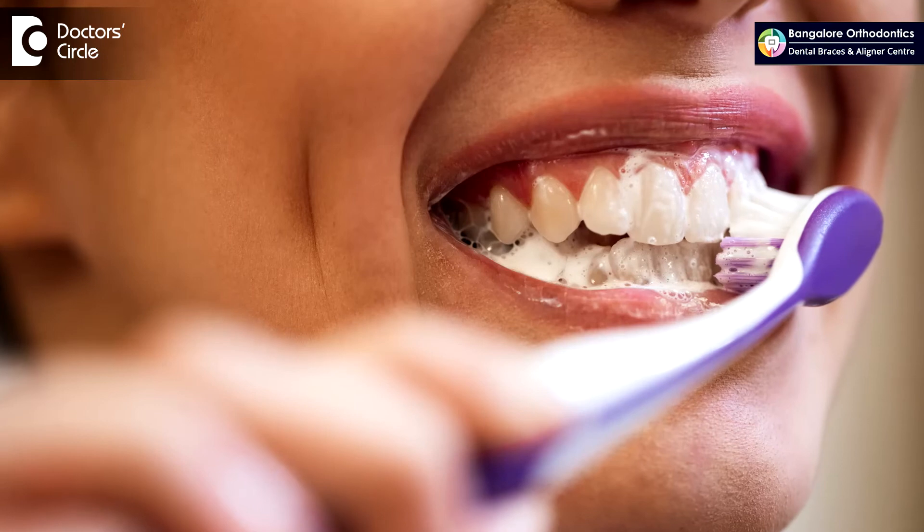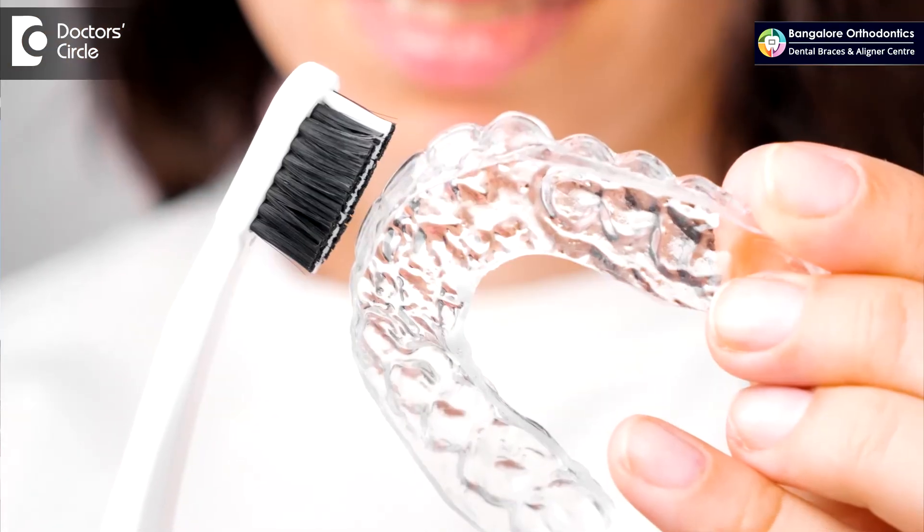Aligners are removable even for brushing. So remove them, brush your teeth, brush the aligners as well, and you can keep both clean and neat.